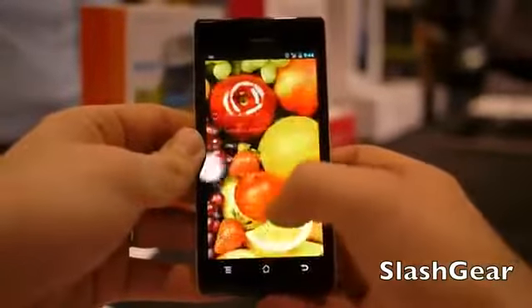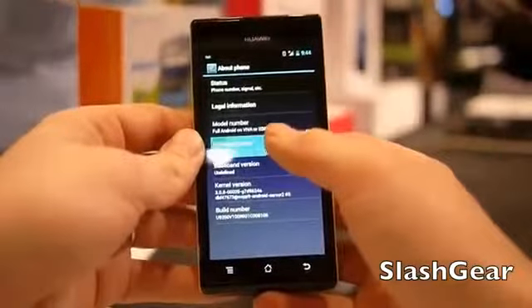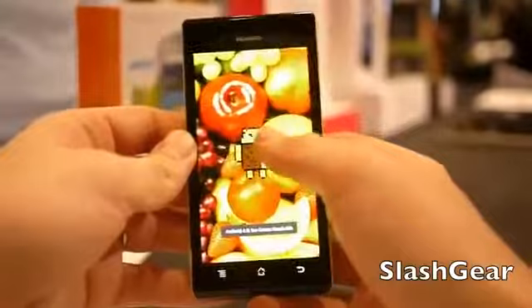Let's go to settings down here, so we're very obviously running Android 4.0 Ice Cream Sandwich, and it has the secret Easter egg thing, so that's pretty cool.